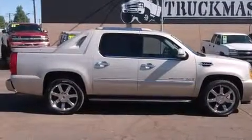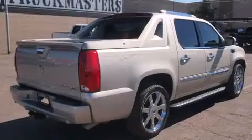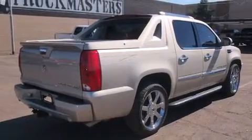Load your family into the 2007 Cadillac Escalade EXT. It features an automatic transmission, all-wheel drive, and a powerful eight-cylinder engine.